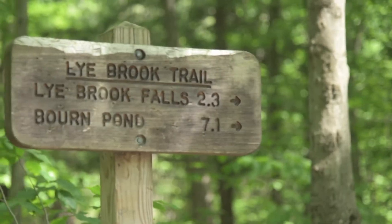So today, let's head just a couple miles outside of Manchester Village for a serene woodland hike on the Lye Brook Falls Trail.